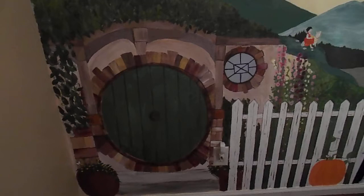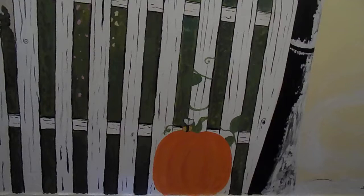The Hobbit Hole from The Hobbit and Lord of the Rings. Down here is the pumpkin from The Legend of Sleepy Hollow. His face has a spooky face that glows in the dark at night.